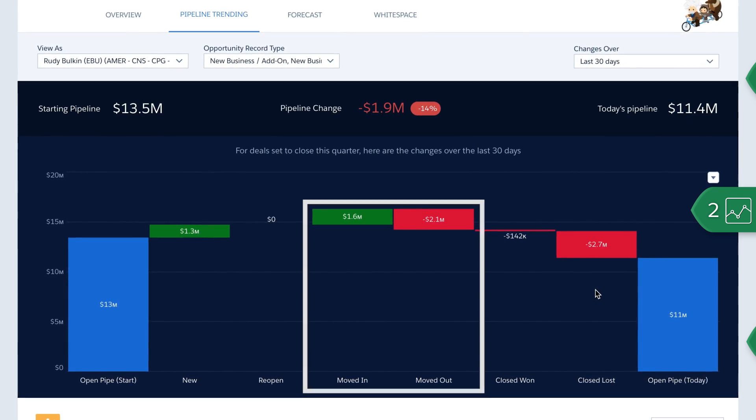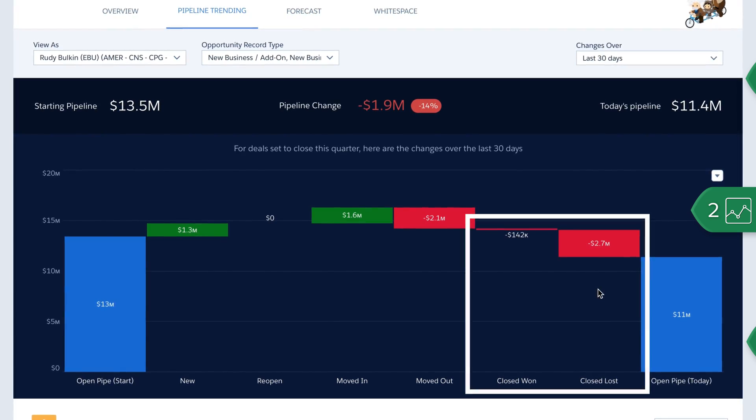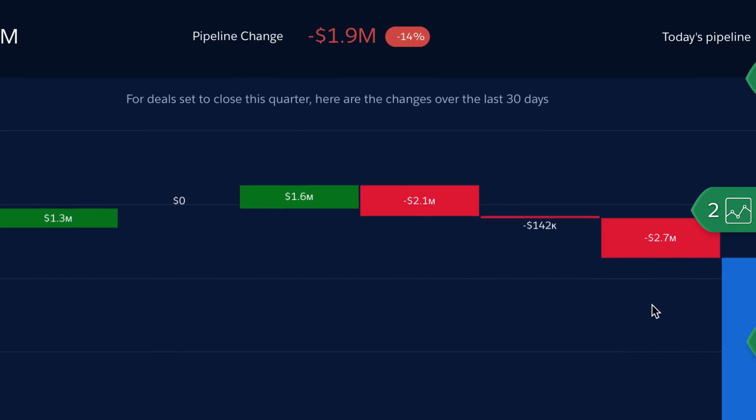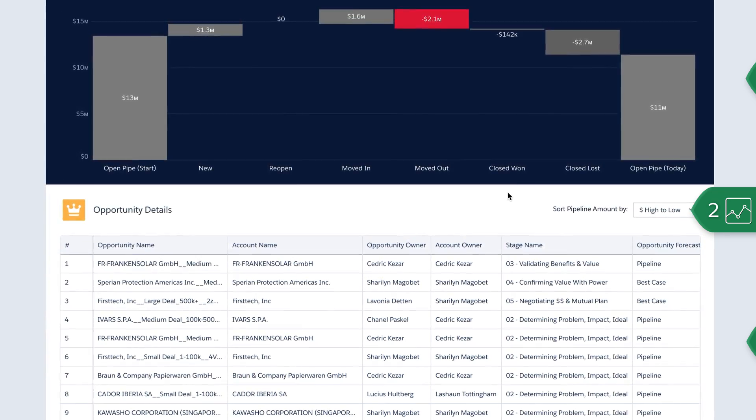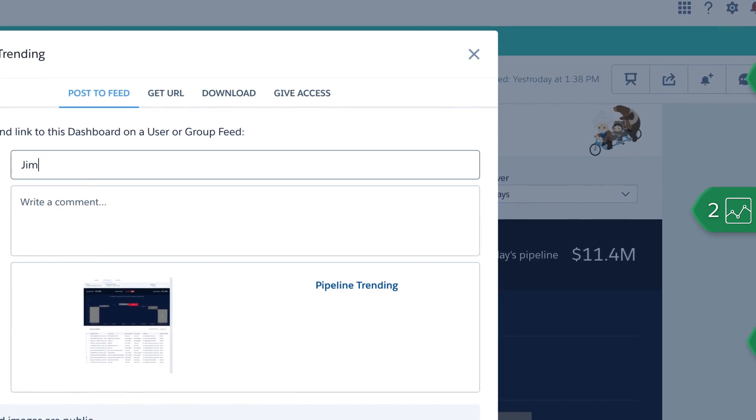New deals, deals that moved in or out of the quarter, and closed deals that were won versus lost. By clicking on the moved out category, they can see which deals were pushed out of the quarter and ask a manager for help to bring them back in.